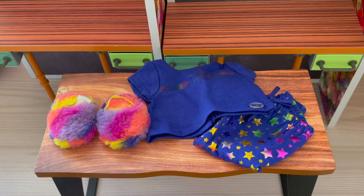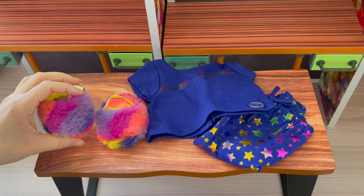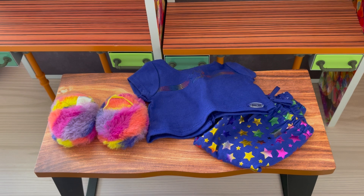Up next we have Covey's PJs. I love the star design on the pants, which is also featured on the shirt. The slippers are so fluffy and I love how they match the theming of Covey's jacket.